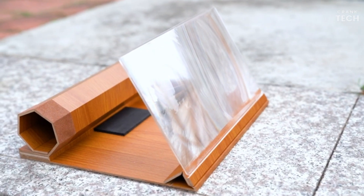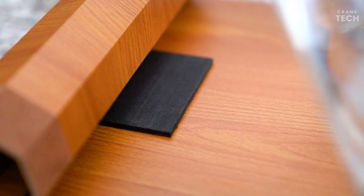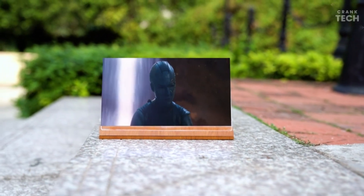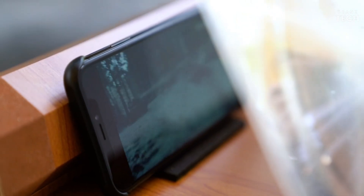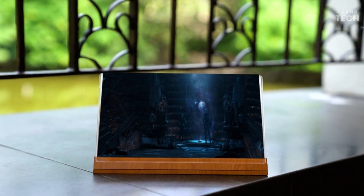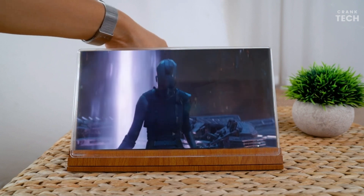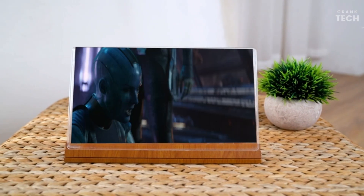The design of the smartphone screen magnifier is sleek and minimalist. It's lightweight, making it convenient to carry around, whether you're indoors or out. The build quality feels sturdy, and the magnifier has a premium feel to it. Portability is a big win here — the magnifier is collapsible, so you can easily slip it into your bag or pocket. It's a great travel companion for those long journeys or flights.